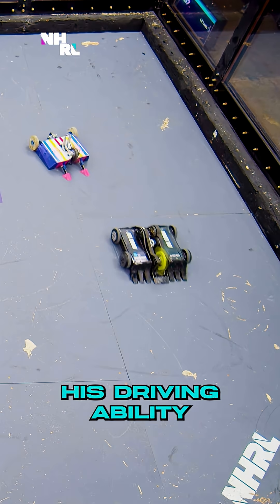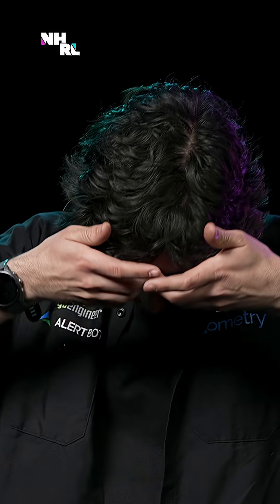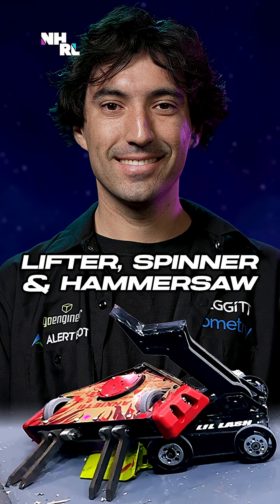Matt Vasquez showing off his driving ability — there are few as good as him. Hi, I'm Matt Vasquez. I'm from Southern California and this is my robot Little Lash.